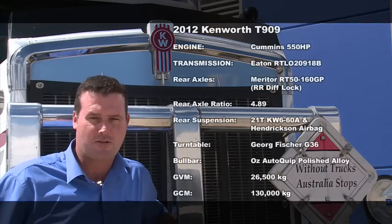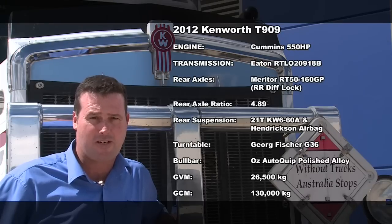All vehicles are powered by a 550 horsepower Cummins with a 2918 series Eaton box, with RT5160 diffs at a 4.89 ratio.